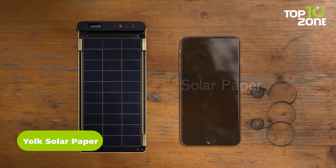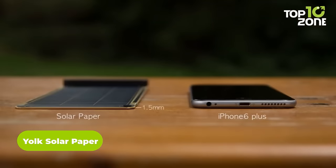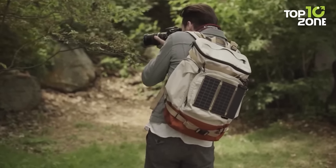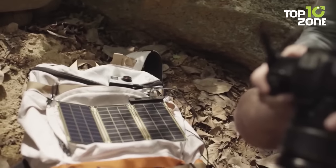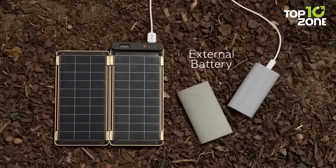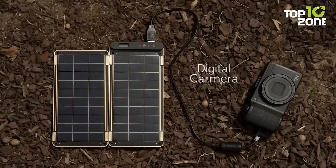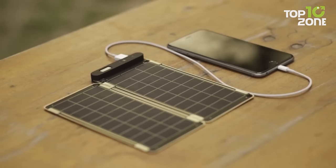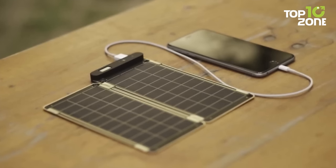Now here's the Yolk Solar Paper, a game-changing solar charger designed to prioritize survival in every aspect. Not only is Yolk Solar Paper practical, but it also boasts an innovative and stylish appearance. Featuring gold-plated solar panels, it captures sunlight with unmatched precision, ensuring maximum efficiency even in the harshest conditions. This combination of functionality and elegance sets it apart from other chargers. Yolk Solar Paper stands out with its exceptional charging speed — with the most efficient solar panels available on the consumer market, you can charge an iPhone in less than two and a half hours, keeping you connected and informed when it matters most.